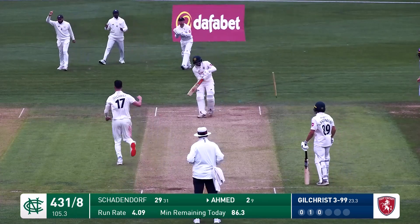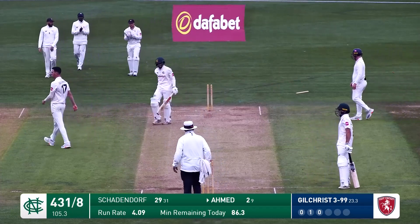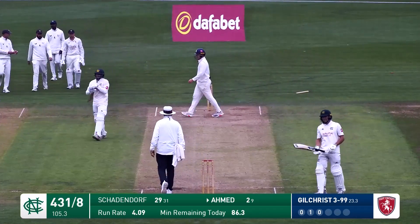There's Gilchrist. Bowls. Oh, it's a beauty. It's gone. Absolute pearler from Nathan Gilchrist, who bowls these wicket-taking deliveries.